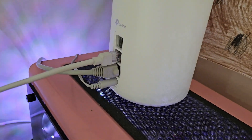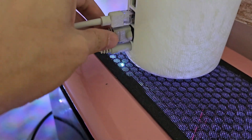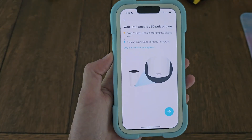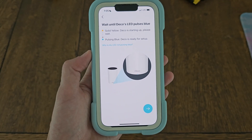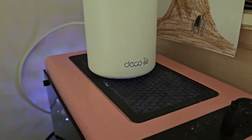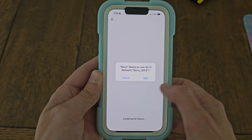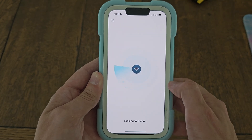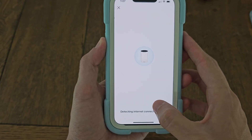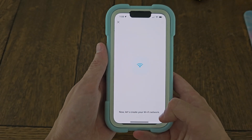We have it all set up and plugged in — this is where the internet comes in, going back out to the computer it's sitting on. We start in the solid yellow phase and wait until it pulses blue, then we're ready to proceed. We are now pulsing blue, so we turn on Wi-Fi and the app finds the Deco on its own, which is awesome. We name the location 'office' and the connection type looks good, so we click next.